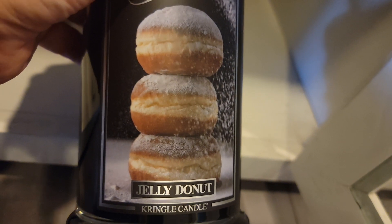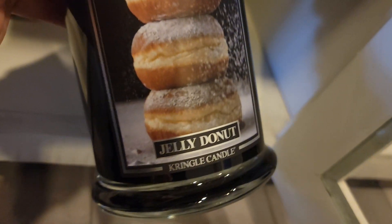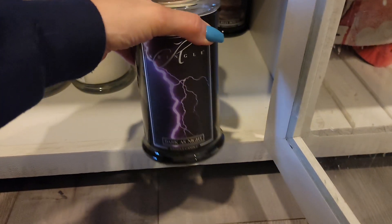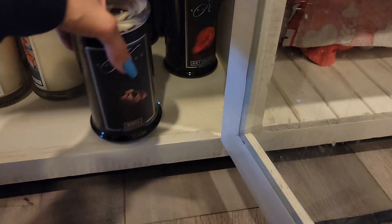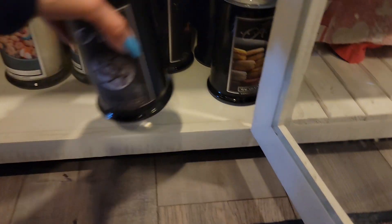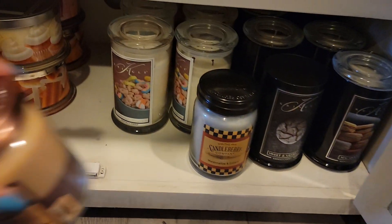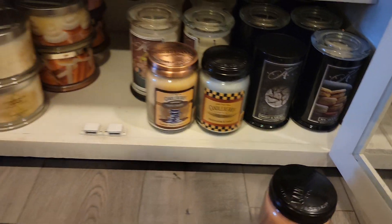Jelly donut — Mr. Kong's mom on YouTube just raves about this and I am excited to burn this. But I'm not on a time crunch for when I have to burn it. So I'm waiting — I'm waiting for it to not be so wintry, I guess you could say. Once again — Stephanie logic. That makes sense to me.